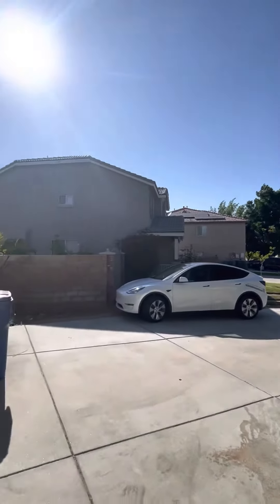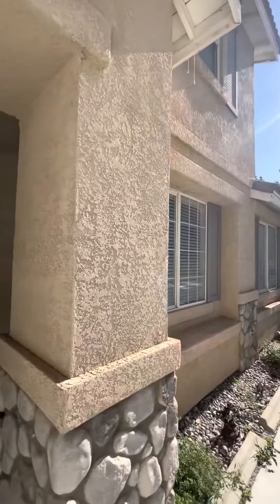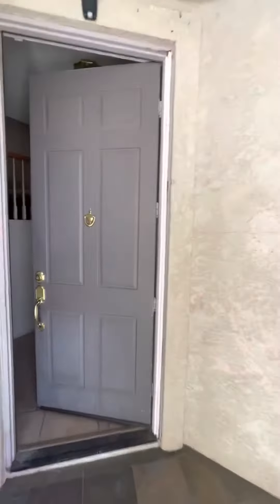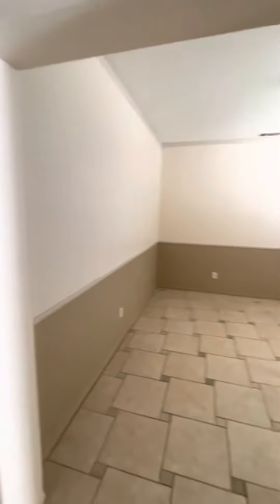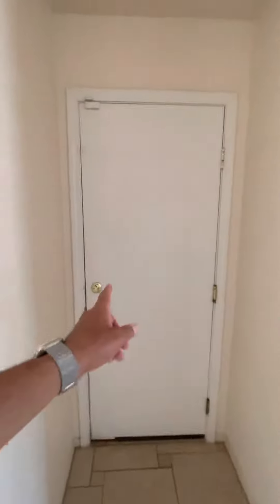All right, this is Parkmeadow Court — four bedroom, three bath. Thank you guys for giving me the opportunity to be here with the listing agent. There is an office room, here's a closet, and this is the two-car garage.